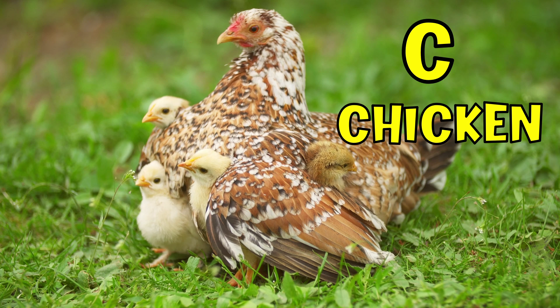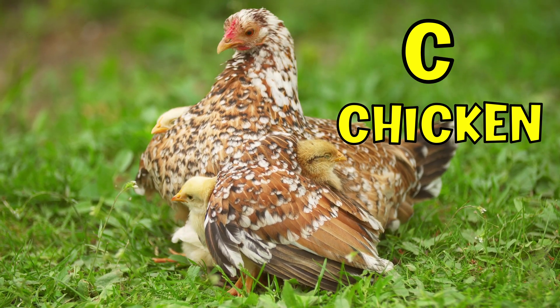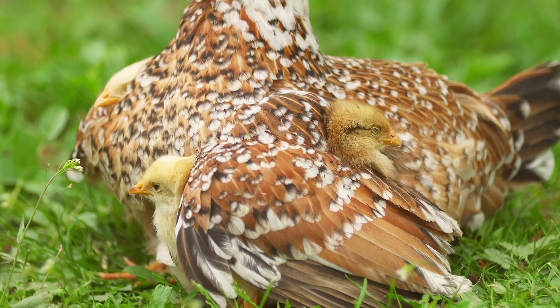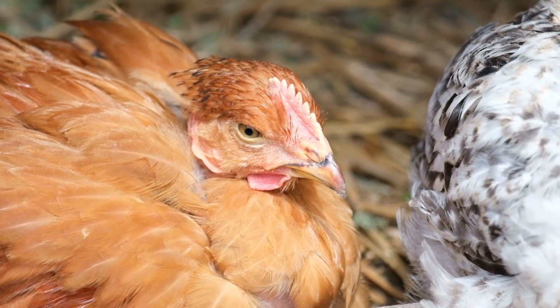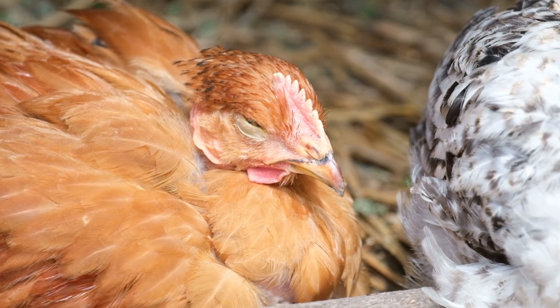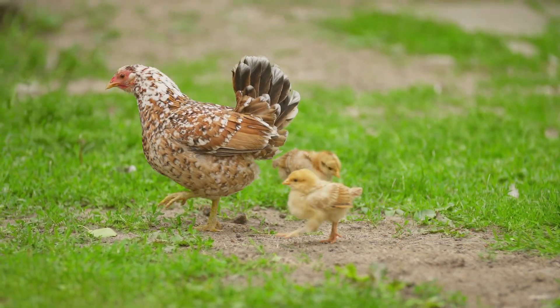C. C is for chicken. Chickens can sleep with one eye open. It's an evolutionary adaptation that lets them watch for predators while they are sleeping.